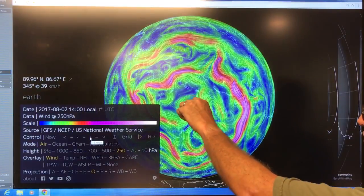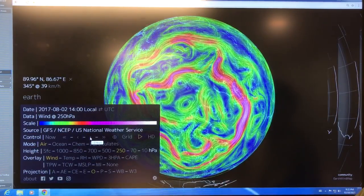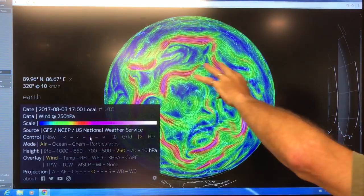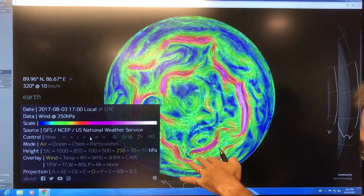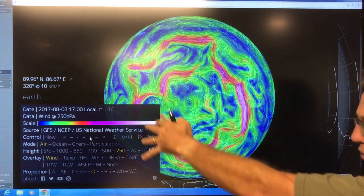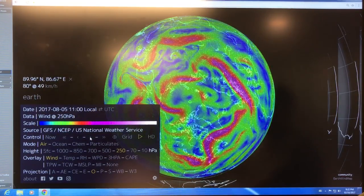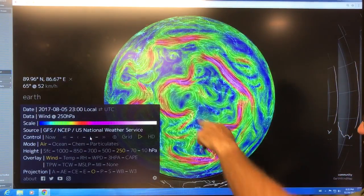I'm going to advance and see whether we get any of the purple crossing the North Pole. Just cycling quickly through, you can kind of see what's going on — the progression of the jet streams moving around the Earth. If there are ridges and troughs, they actually progress around the Earth because of the rotation. This one here is getting close to the North Pole, but not quite.